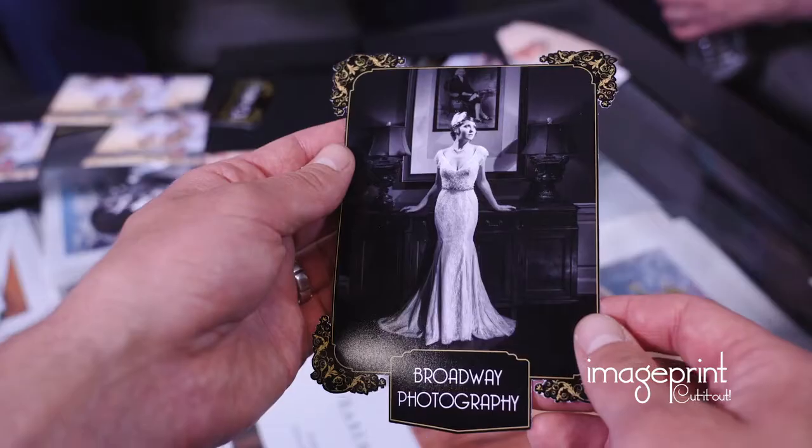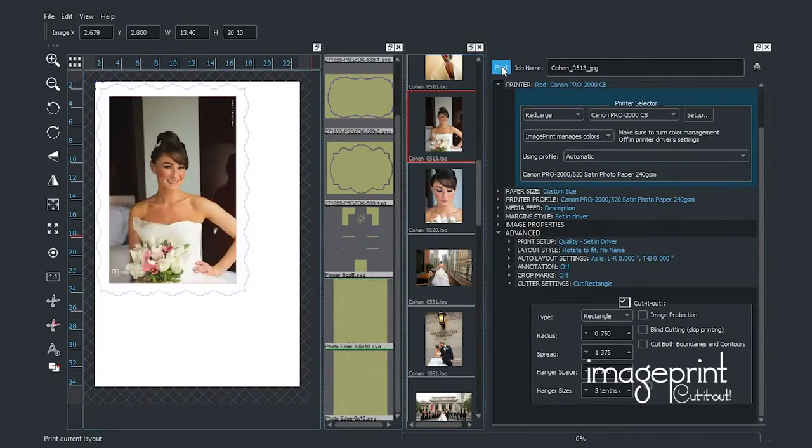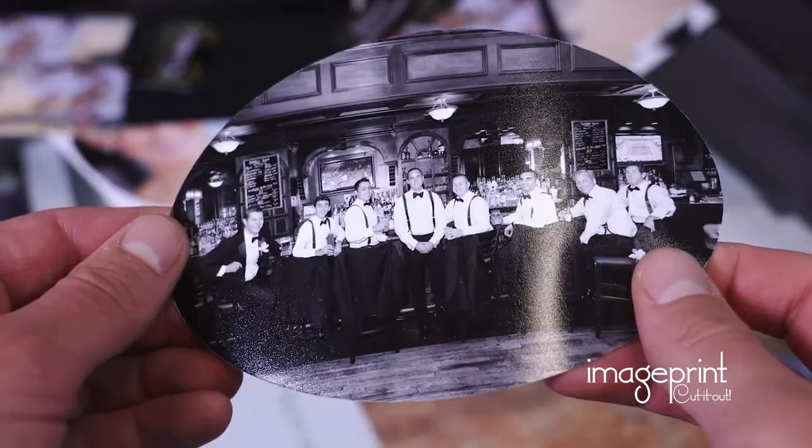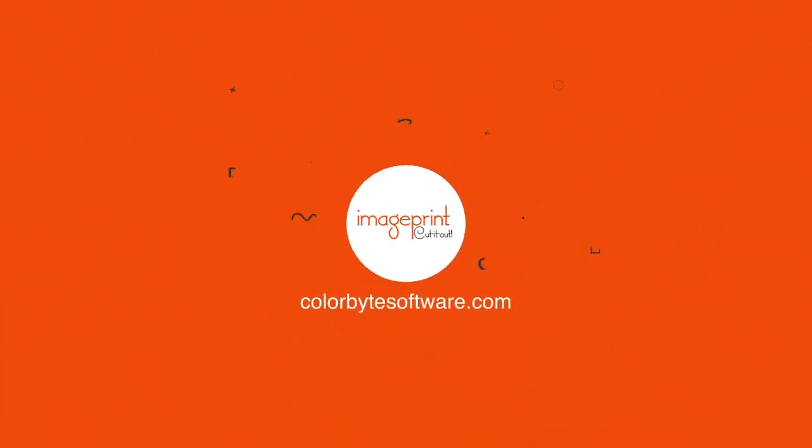From layout to print to finished cut products, every step is integrated into one efficient application. Unleash your creativity and push the boundaries of what's possible. Print your vision, then cut it out. Visit ColorBytesSoftware.com today to learn more.